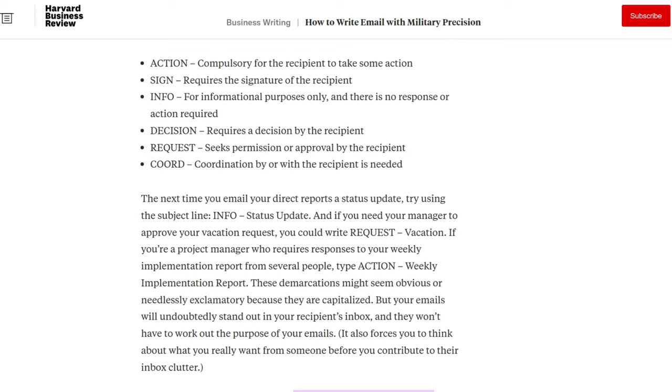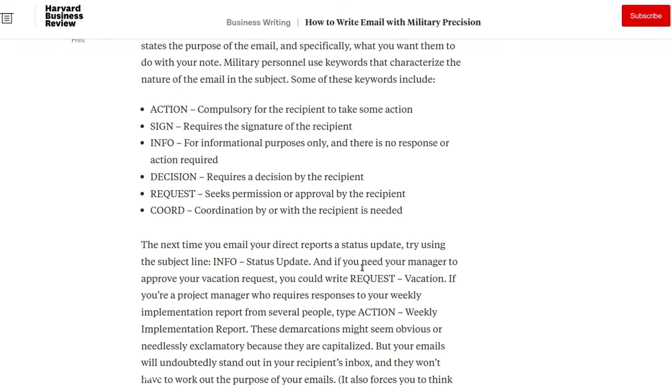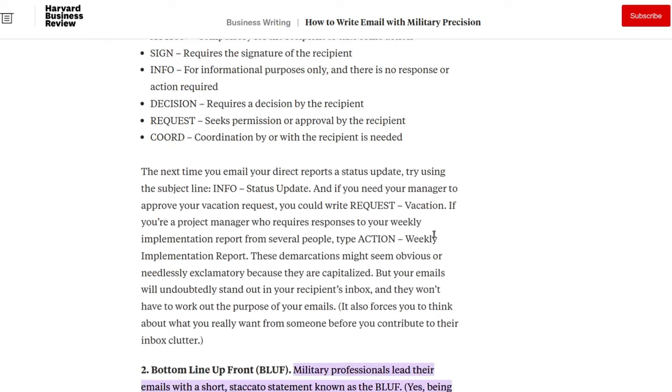Action means it's compulsory for the recipient to take some action. Sign requires the signature of the recipient. Info is for informational purposes only — no response or action required. Decision requires that the recipient take a decision. Request is seeking permission or approval from the recipient. And Cohort is coordination by or with the recipient. These aren't set in stone since most people using this won't be in a military environment, but I have these printed out and pinned next to my desk — they're perfectly effective in a business environment, especially when dealing with senior executives or someone who's very busy.